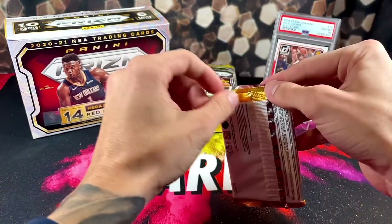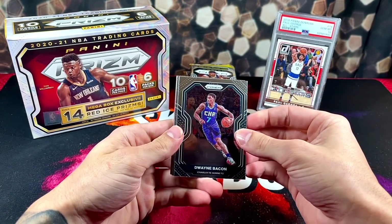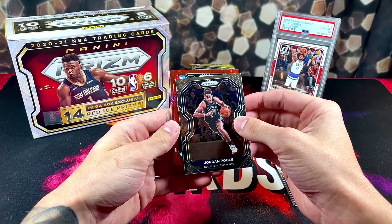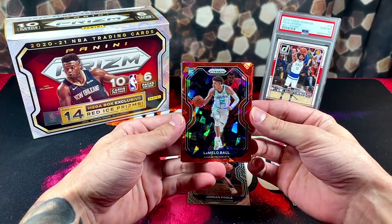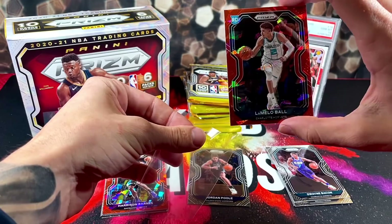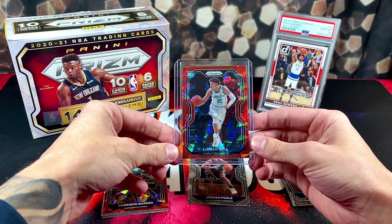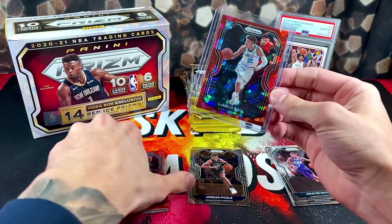Starting it off we have Dwayne Bacon, Jeremy Lamb, Jaylen Brown, and Jordan Poole — second year Jordan Poole, he's actually looking really good this year. Our first red cracked ice — oh, it's a Hornet! Boom! What a way to start. Oh my god, look at the centering on this too. Red Cracked Ice LaMelo Ball to start it off! Shout out to Walgreens. All these random stores that keep getting cards — they're meant for the true collectors. I promise you if you open these boxes most of the time they have some fire in them. Look at how beautiful this is, very nicely centered too. Nicely centered on the back as well. She might get sent to PSA, especially with how LaMelo is looking this year.